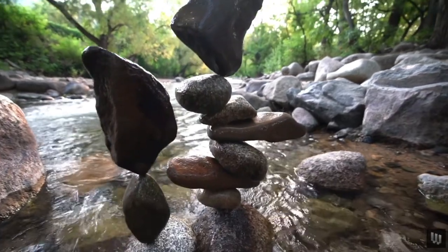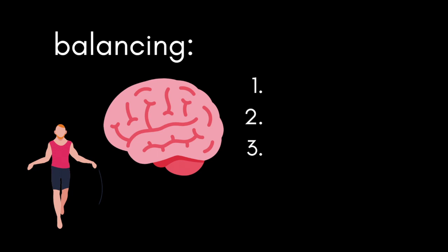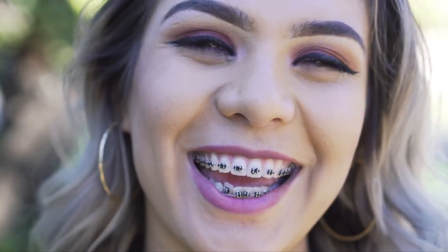In order to keep the body upright and grounded while balancing, the brain uses three sources of information: eyes, ears, and proprioception. The eyes provide the brain a sense of where the head and body are in space with respect to the surrounding environment. The ears house fluid-filled semicircular canals that tell the brain whether the head is level to the ground.